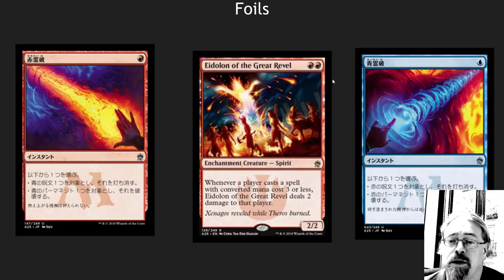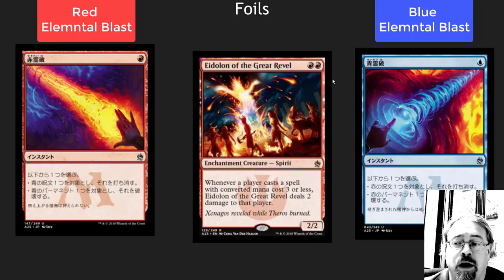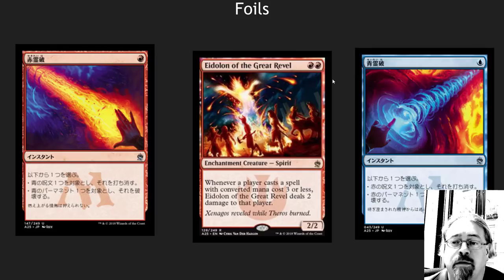Before we jump into the top cards, I want to mention three foils — I'm going to do a whole different foils video. These are three cards that I would pick up: Pyroblast. This is the first time they're being printed in foil. They have awesome new artwork that was clearly designed to look good in foil. I'm going to be grabbing a play set of both just for vintage and fun stuff.